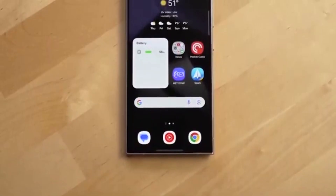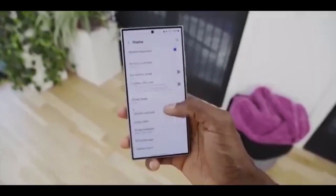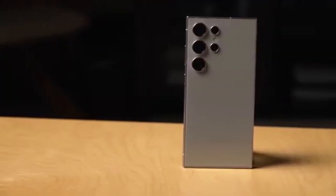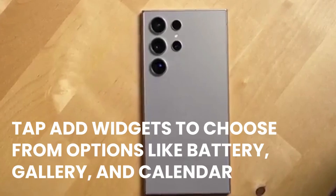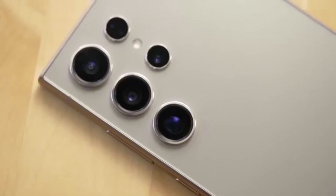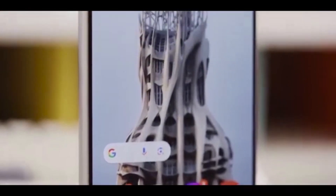Mini lock screen widgets. Full-screen lock screen widgets are gone — now you get mini widgets instead. While they're smaller, they're always visible, which is a nice touch. To add them, long press your lock screen and unlock when asked. Tap 'Add Widgets' to choose from options like battery, gallery, and calendar. You can add up to two mini widgets. Also, tap the clock to customize its look — new fonts and themes are now available in One UI 7.